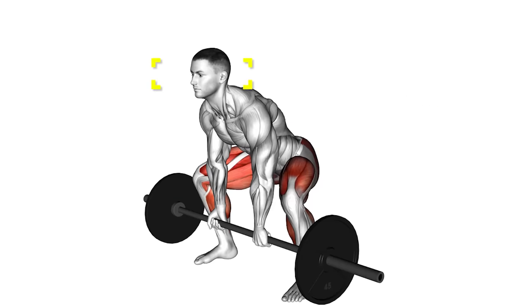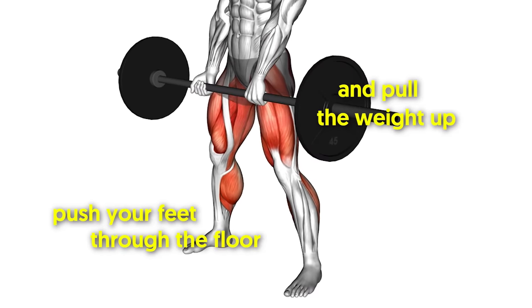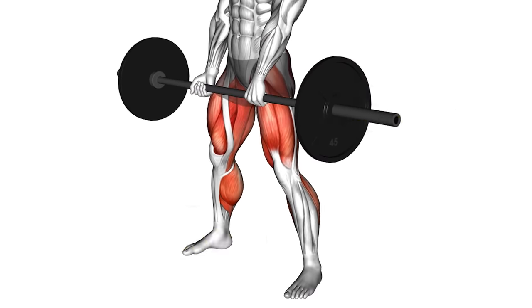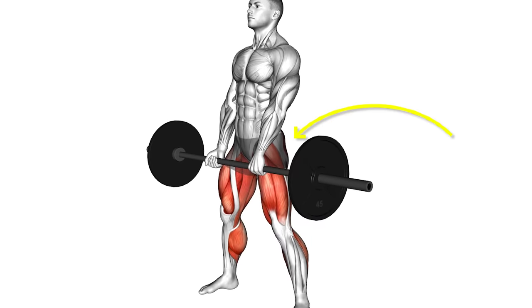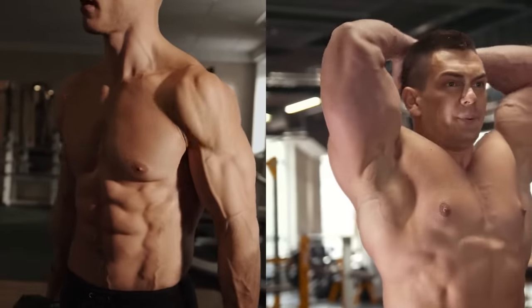Keep your neck in a neutral position — no looking up. Push your feet through the floor and pull the weight up, keeping the weight close to your body. Squeeze your glutes at the top of the movement, but don't lean back.